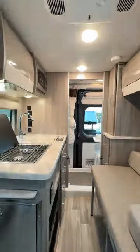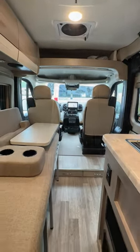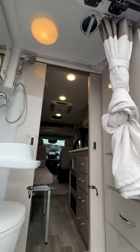The kitchen has a two-burner gas cooktop, microwave, and refrigerator. There's a sofa that pulls out for sleeping and a bathroom with sink and shower.